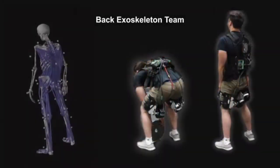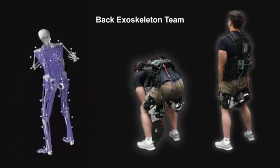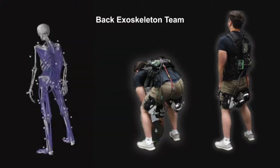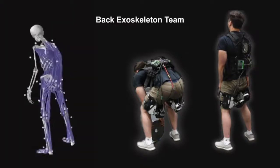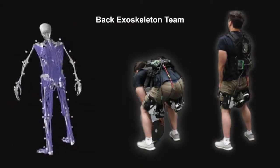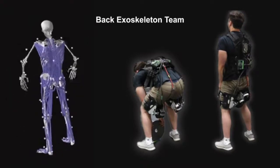Under our first category, health and safety, the back exoskeleton team has developed a powered device designed to reduce the load on the lower back when carrying heavy equipment. The device utilizes motors and onboard sensors to detect when the user is performing a task to provide the correct amount of assistance. The target use of this type of device is for individuals working in industrial settings.